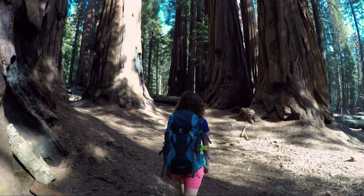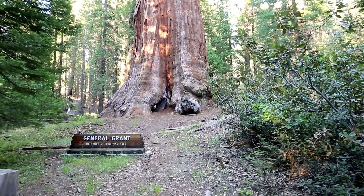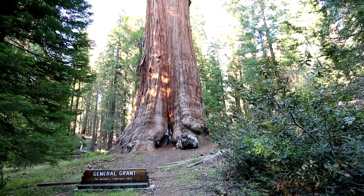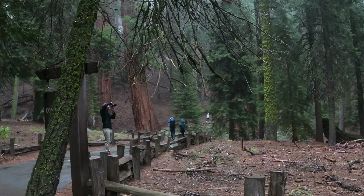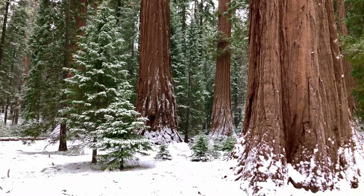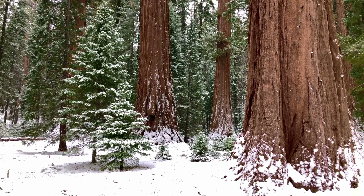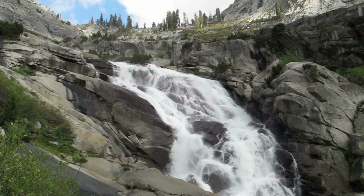Trek to the General Grant Tree. Sequoia is famous for the General Sherman Tree, but Kings Canyon has a tree of its own to boast about. The General Grant Tree is located in Grant Grove and was declared a national shrine by President Eisenhower in 1956. It is the second largest tree in the world by volume — the only living national shrine in the United States. It stands 267 feet tall and is over 16 feet in diameter at the base. Each winter, the Sanger Chamber of Commerce sponsors a trek to the tree, where visitors can hike as a group through the snow to the General Grant Tree on the second Sunday of December.